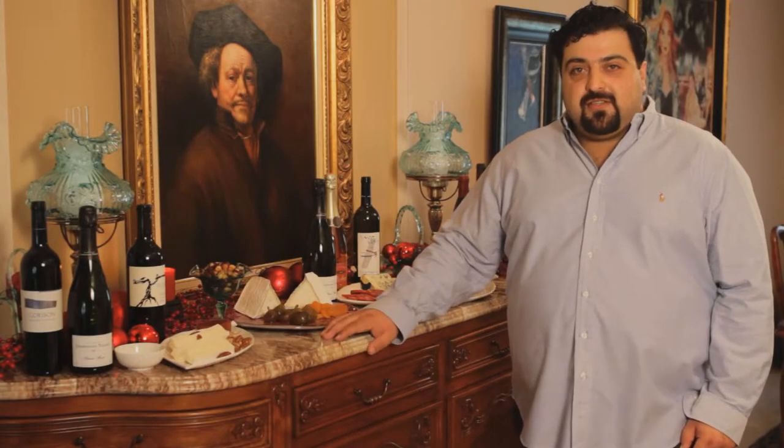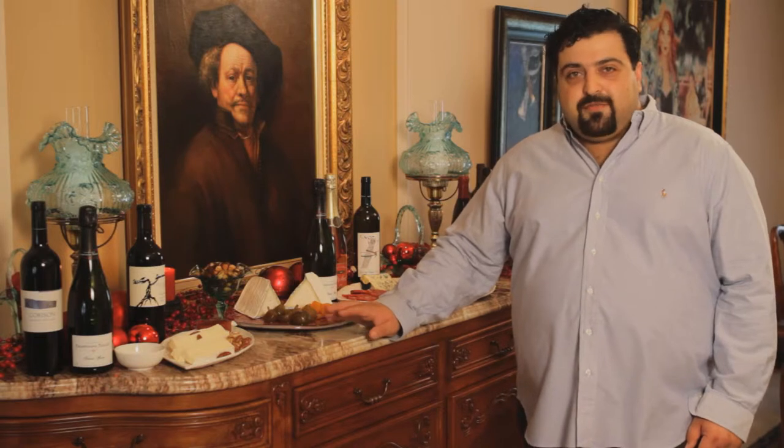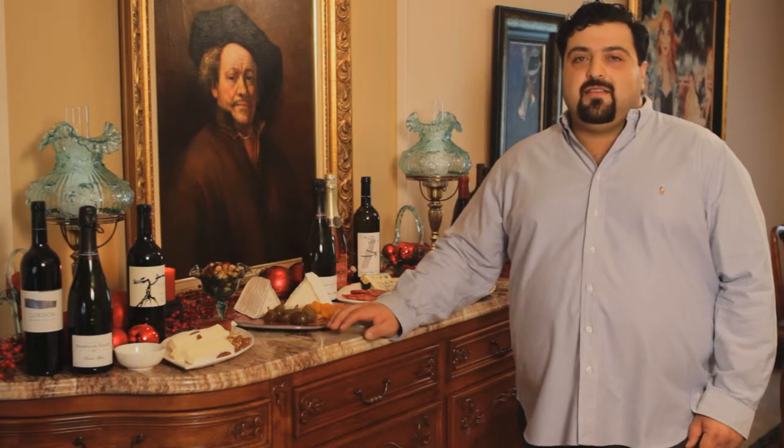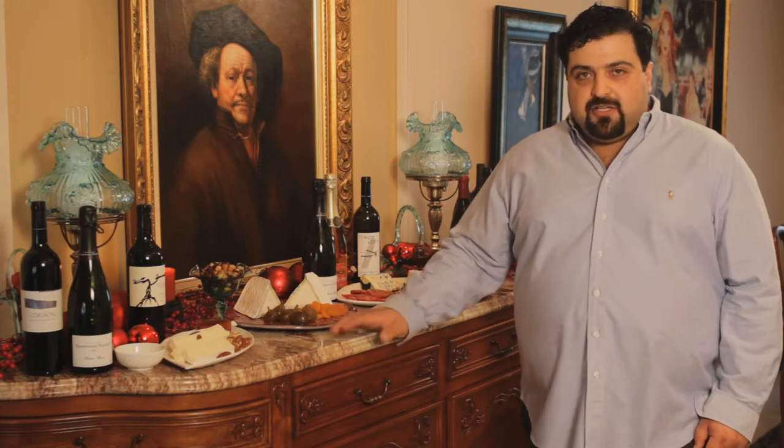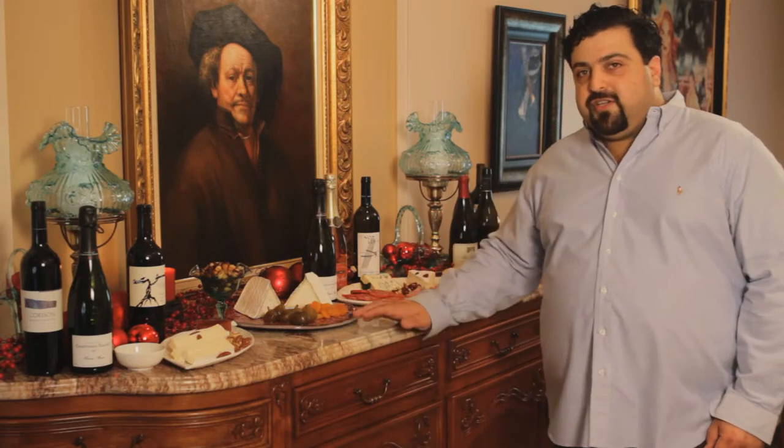There are a couple things you want to think about in choosing cheeses for a buffet. There are different textures, styles, tastes, and flavors, and you want to be able to really touch each of them. So here we have four cheeses today.